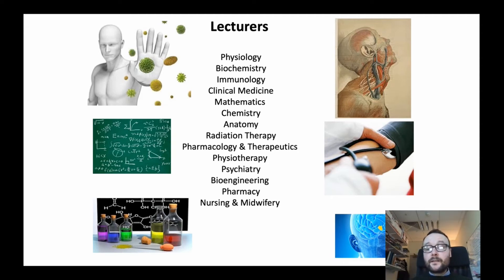Here is a list of some of these lecturers' backgrounds and expertise — from pharmacy and nursing to anatomy, pharmacology, physiotherapy, physiology, biochemistry, immunology, and clinical medicine. This is by no means exhaustive, but it reflects the real multidisciplinary nature of the degree program, and students will be exposed to vast expertise here in Trinity College.